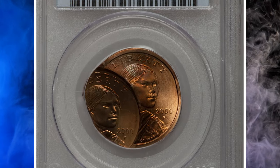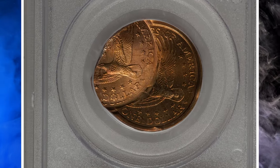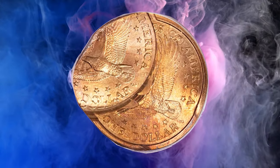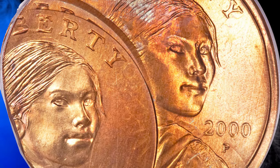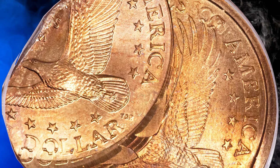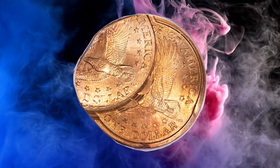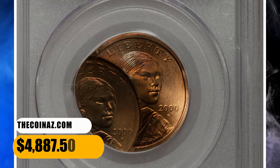Number 12. Here is a 2000-P Sacagawea dollar struck multiple times, with the third and fourth strikes 50% off center, graded as MS64 by PCGS. According to Heritage, the first strike was normal but the piece failed to eject and rotated a few degrees clockwise before its second strike. The coin was then only partially ejected and struck a third time, widely off center toward eight o'clock. The fourth and final strike was in a similar position but shifted slightly southward. Four dates and mint marks are visible, although the date from the third strike is faint. Lustrous and cup-shaped with attractive orange, rose, and ice-blue toning. It was sold for $4,887.50.